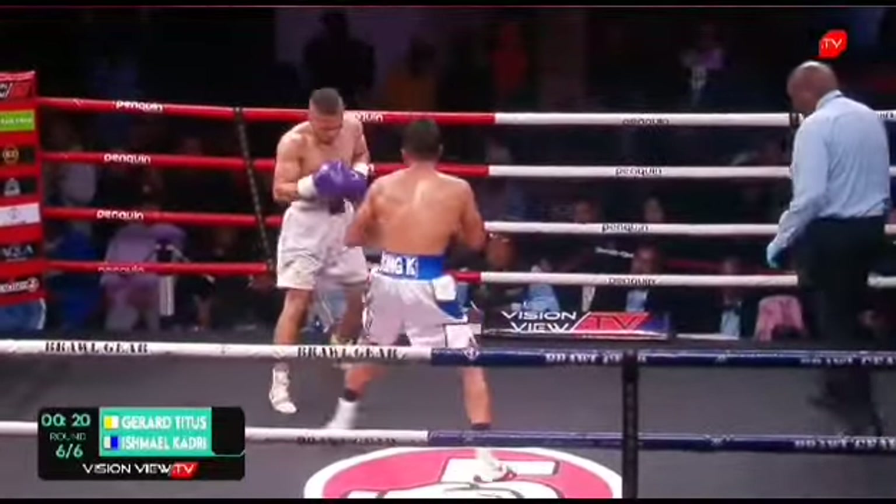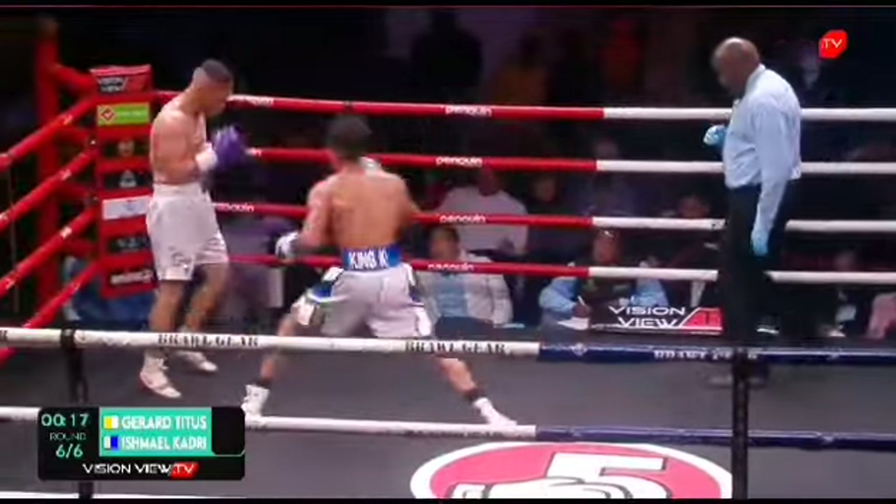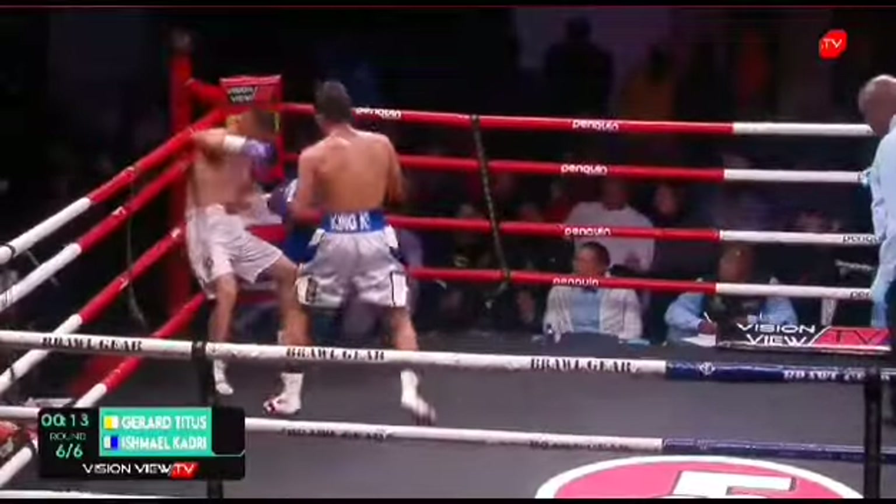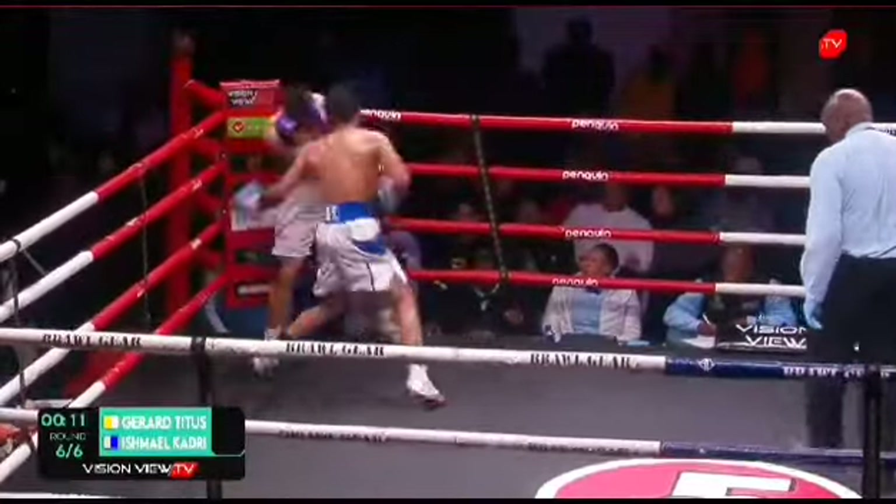Khadri with a great one-two. It's 22 seconds left and these guys have given us a spectacle. Look at that triple right hand, body shots as well — there's Taitis. Oh!